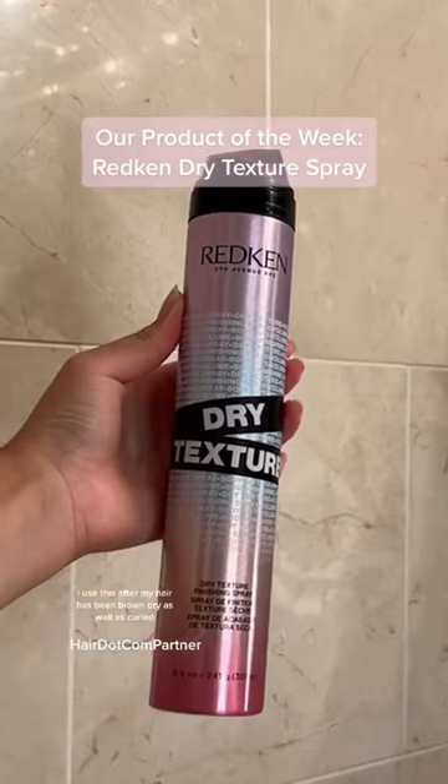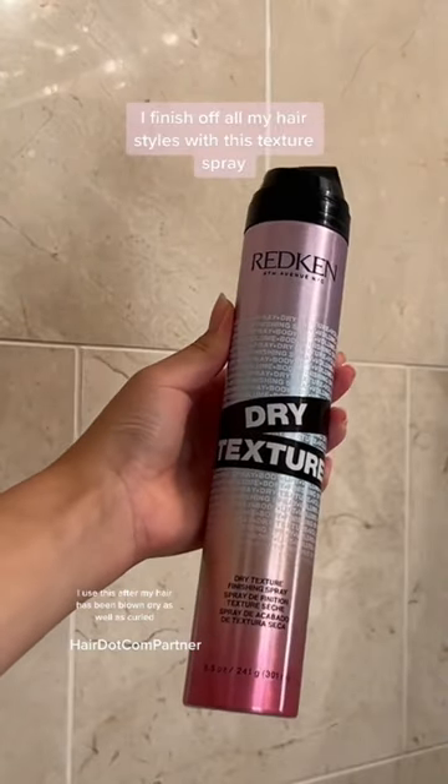The final step in my haircare routine is using the Redken Dry Texture Spray. I use this after my hair has been blown dry as well as curled, and it is the perfect finishing product.